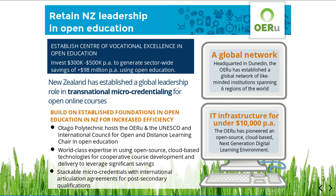The OERU International Innovation Partnership is headquartered in Dunedin with demonstrated cost efficiencies in hosting a global, cloud-based technology infrastructure for under $10,000 per annum. An investment of $300,000 to $500,000 per year to establish a centre of vocational excellence in open education will generate sector-wide savings in excess of $98 million per annum and minimise the risk of OERU headquarters relocating offshore.